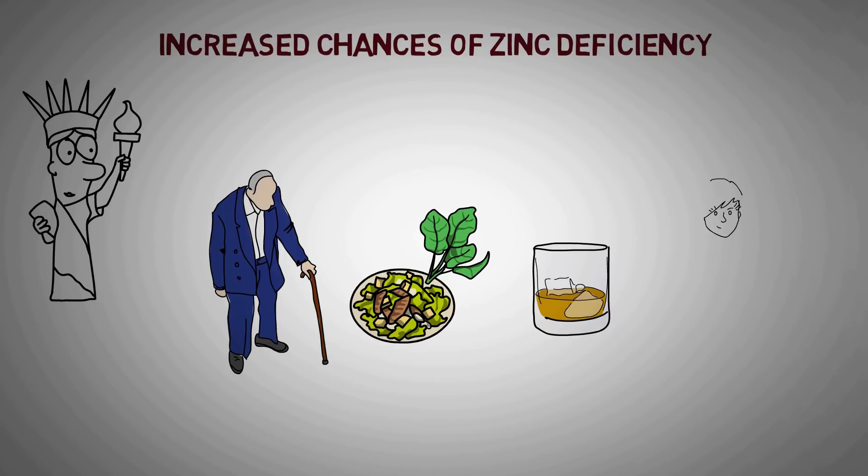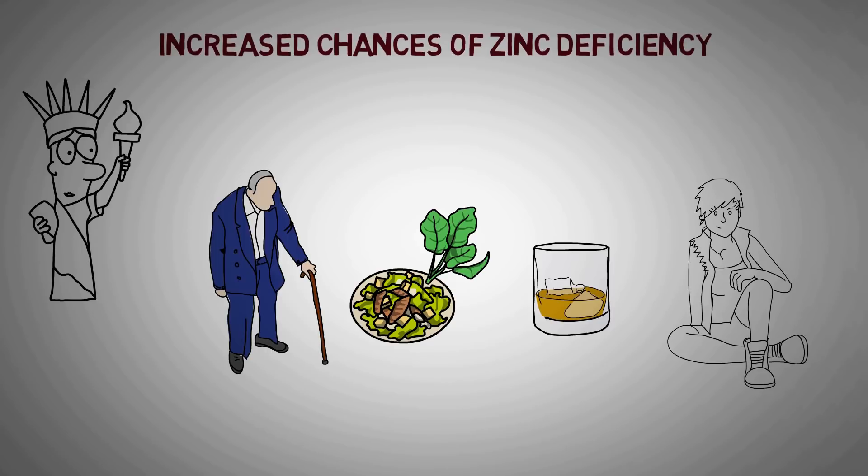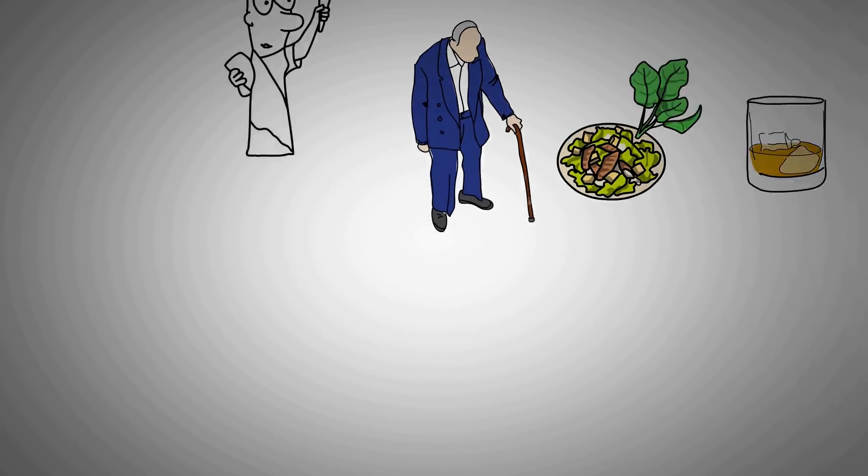Also, the diet consumed by most youngsters living outside their homes contains very low quantities of zinc and can lead to a deficiency.